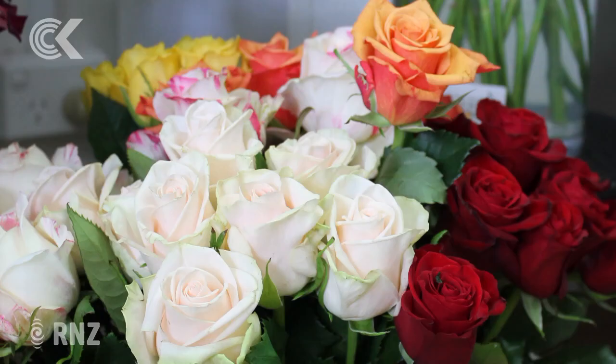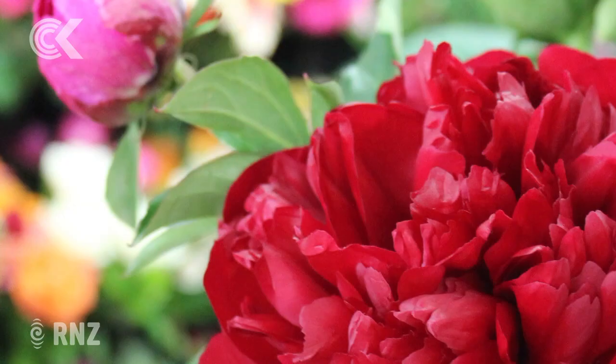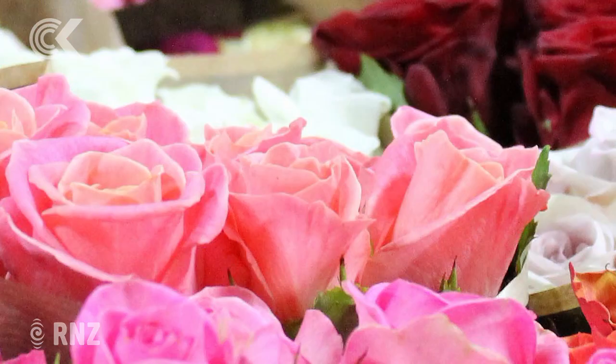Instantaneously, those buyers online can see through that camera the quality of the head, the quality of the petals, the actual colour, so that they can buy with some assurance. So effectively, what we're trying to do is give the cloud buyers the same or similar experience to those that are on site.